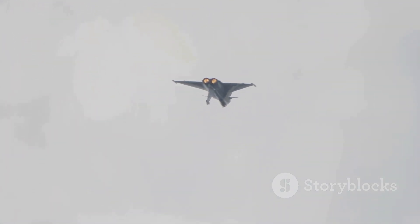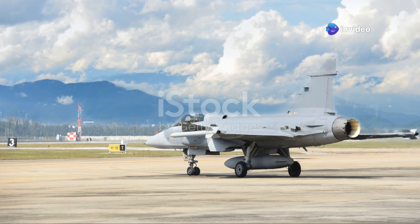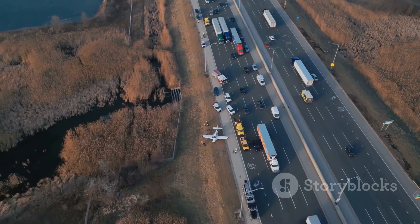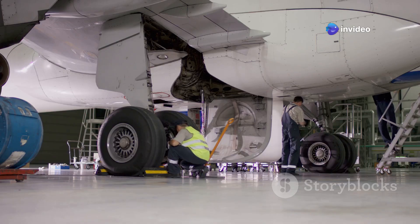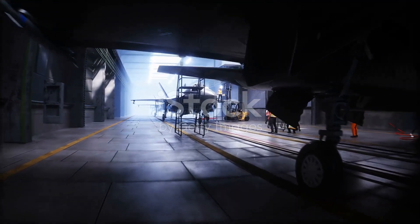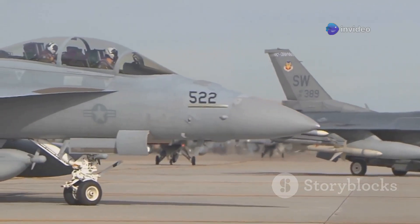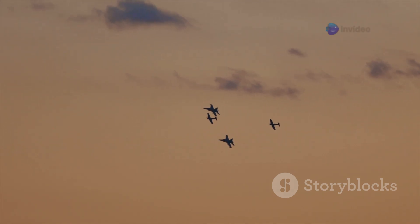The Gripen E's advantages don't end there. Its ability to operate from short runways means it can deploy from dispersed locations, making it much harder to target — it can even take off and land on highways in an emergency. This adaptability extends to maintenance as well. Designed for easy servicing with many components accessible without specialized equipment, the Gripen E can be kept in the fight longer, reducing downtime. In a world where air power is measured in sortie rates, this ease of maintenance is a force multiplier, allowing it to fly more missions and keep pressure on the enemy.